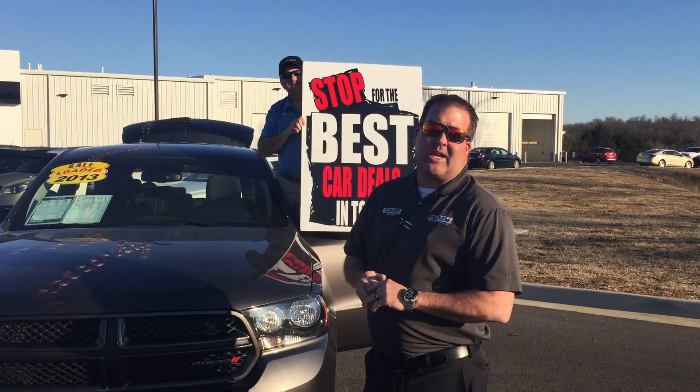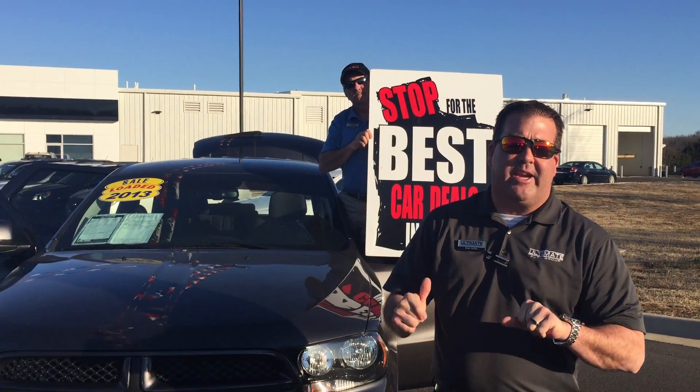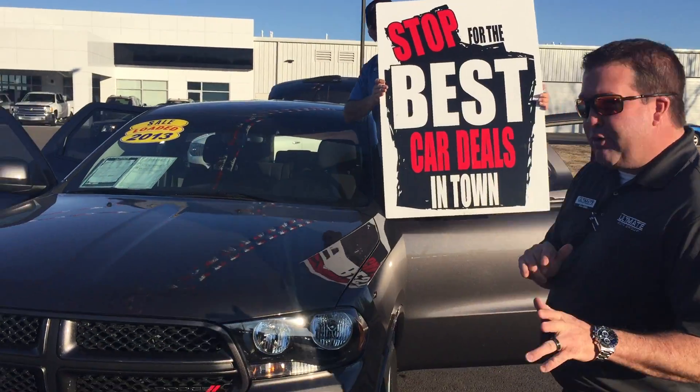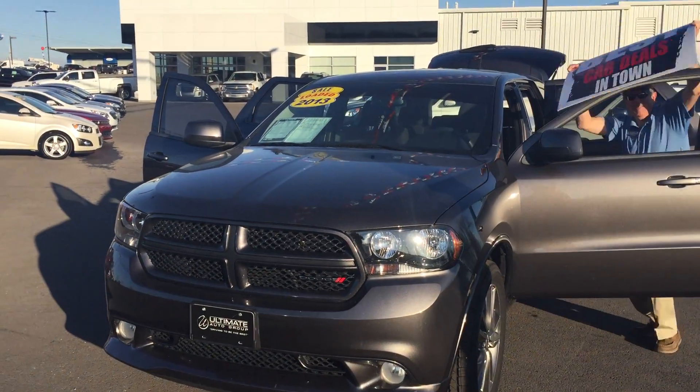Hey, good afternoon everybody. Alan Salas along with my sales consultant buddy Josh Hall and our sales manager Steve Heenan. Douglas Williams is out busy right now. Wanted to take a minute to show you a very nice vehicle we have on our pre-owned lot.